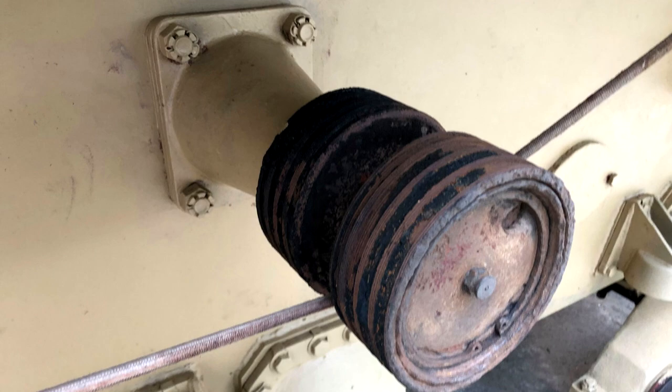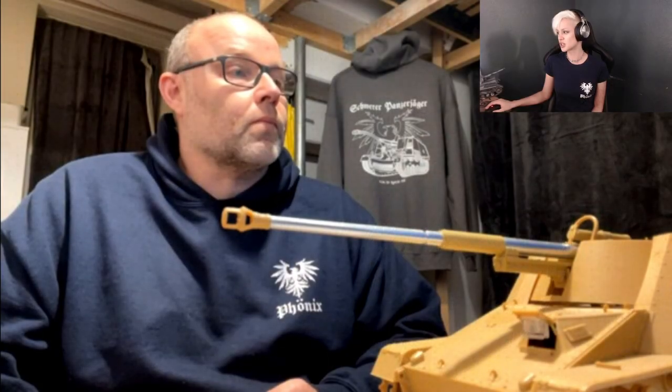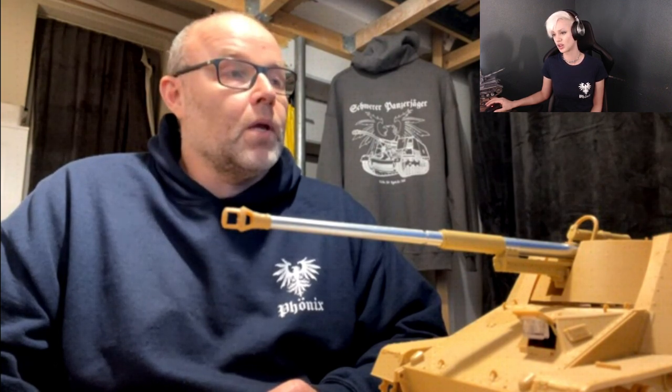The return rollers were completely destroyed in the fire. A fellow restorer in Poland who is currently restoring two StuGs had the steel return rollers for the later type and just told us to take a full set. They still needed some work, and there's a video on the channel about restoring them. We're using those in the meantime until we get the rubber sorted for ours.